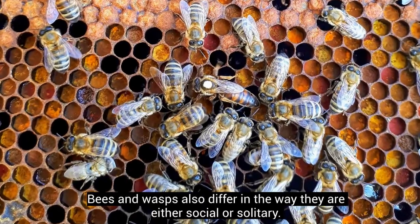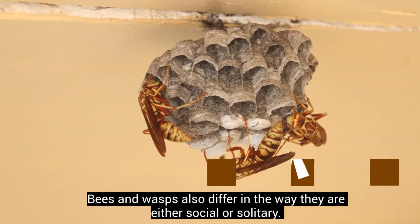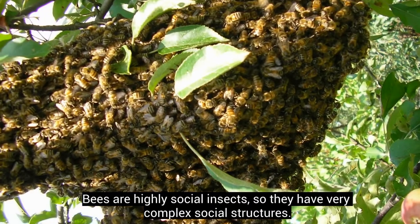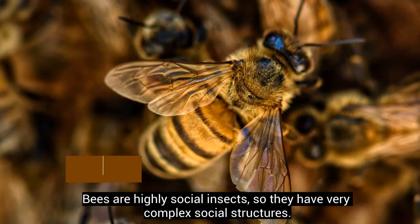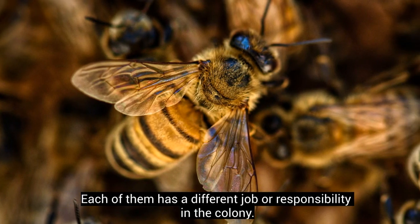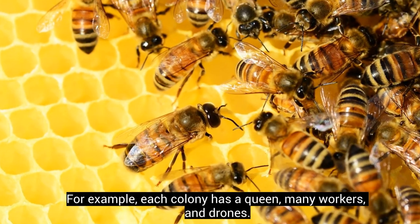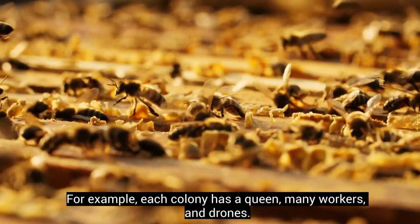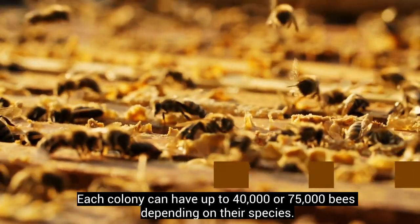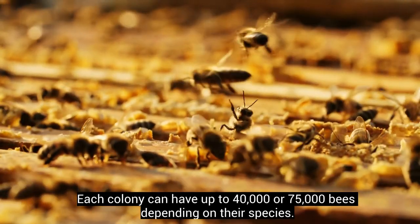Bees and wasps also differ in the way they are either social or solitary. Bees are highly social insects, so they have very complex social structures. Each of them has a different job or responsibility in the colony. For example, each colony has a queen, many workers, and drones. Each colony can have up to 40,000 or 75,000 bees depending on their species.